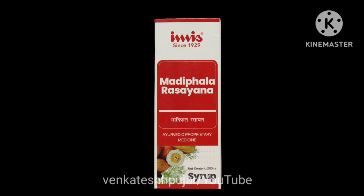Now I will discuss the key ingredients of Madhifala Rasayana. It basically contains Mathulunga (botanical name Citrus Medica), Shunti (Zingiber Officinale), Maricha (Piper Nigrum), Pippadi (Piper Longum), Chitraka (Plumbago Xylanica), Saindhava Lawana (Rock Salt), and Sharkara (Sugar).